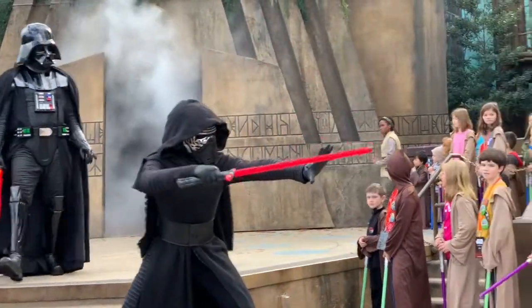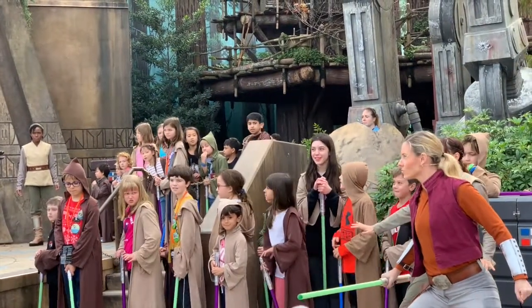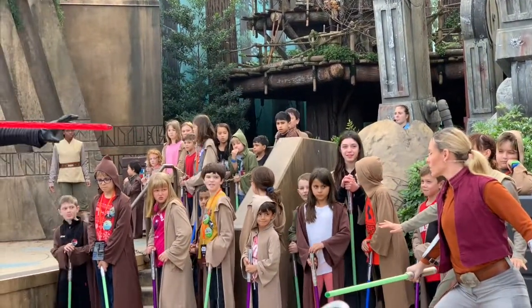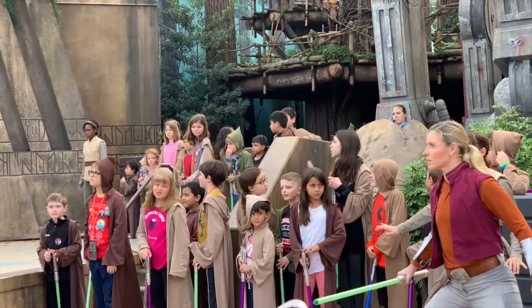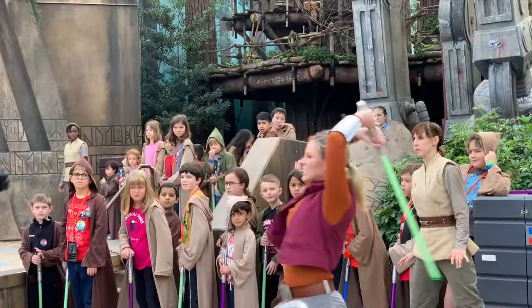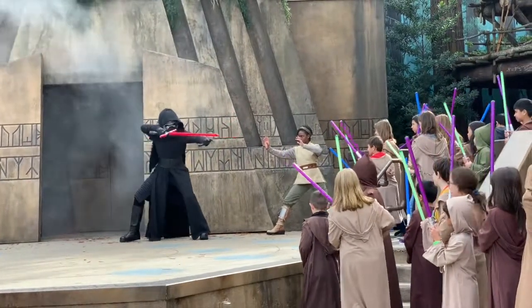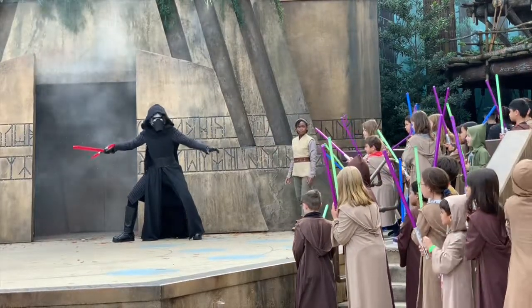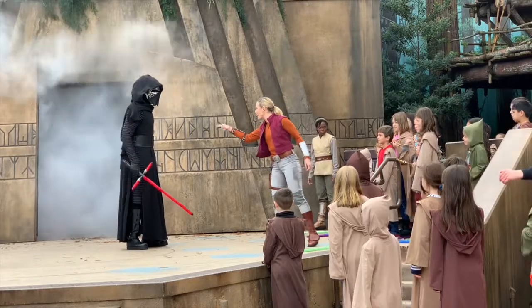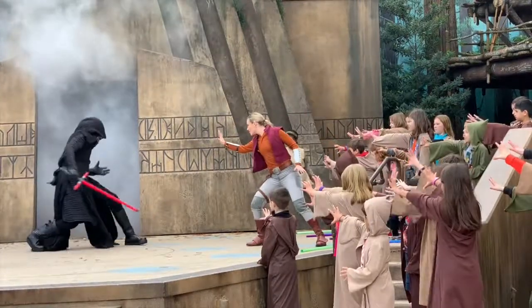But that's not all. Kylo Ren decides to battle with the Jedi Trainer. And the show ends with the kids helping the Jedi Trainer defeat the enemy, and earning their own commemorative pin.